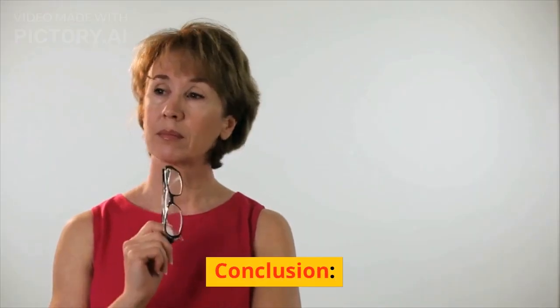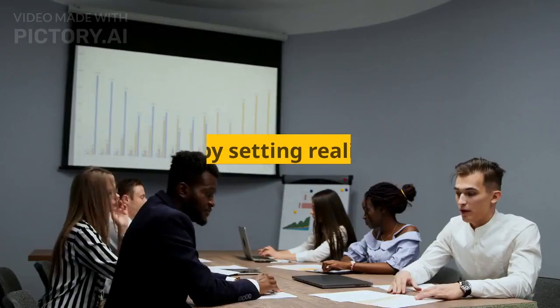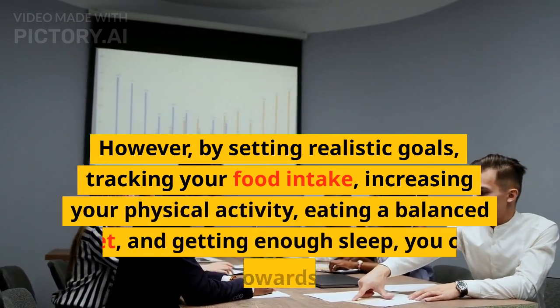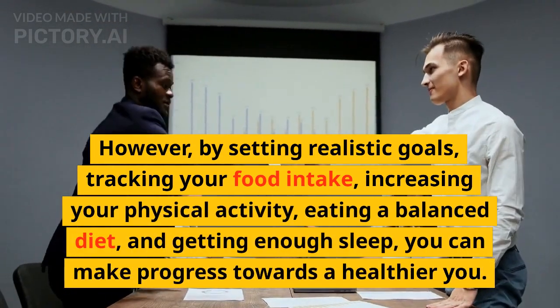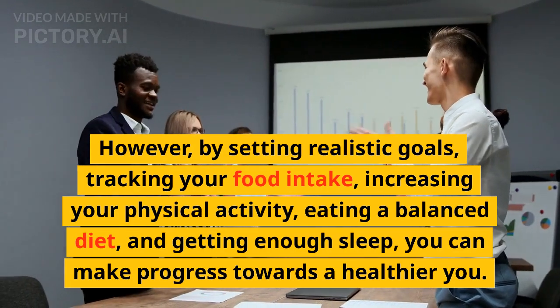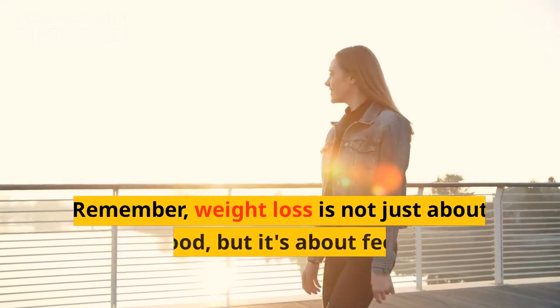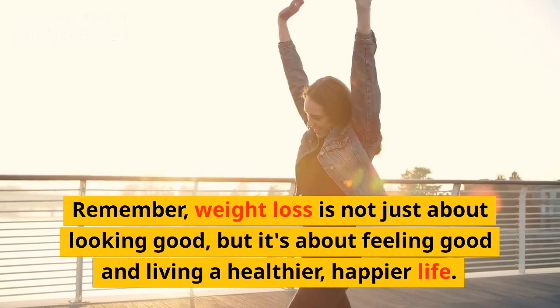Conclusion. Losing weight is a journey, and it takes time and effort to achieve your goals. However, by setting realistic goals, tracking your food intake, increasing your physical activity, eating a balanced diet, and getting enough sleep, you can make progress towards a healthier you. Remember, weight loss is not just about looking good, but it's about feeling good and living a healthier, happier life.